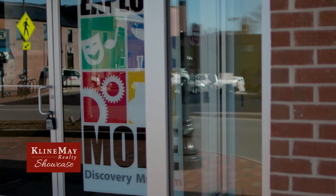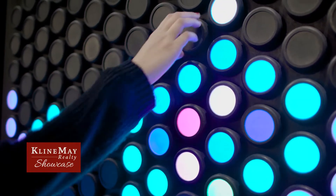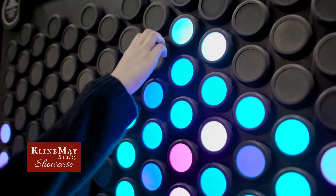Hi everyone, Sammy Ritchie here with this week's Klein May Corner. I'm here at the Explore More Discovery Museum in downtown Harrisonburg with Lisa Schull. Lisa, tell me a little bit about who you guys are and what you do here. We're the Explore More Discovery Museum and we've been around for 16 years — 10 years in this building. We're an interactive museum for kids and families, and unlike traditional museums where you can't touch anything, you can touch everything here.